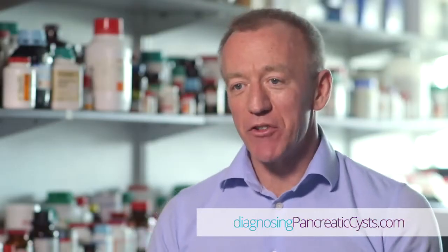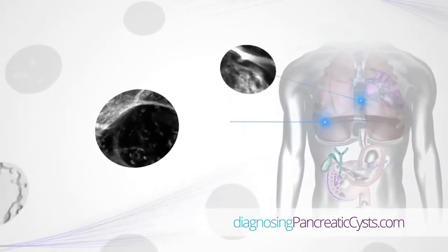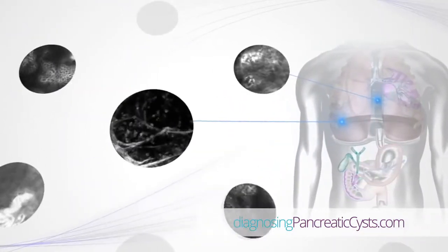The Sulvisio system gives us extra information over endoscopic ultrasound. That means we can look at the cells directly inside the cyst and make a decision then and there about whether they might be benign type cells or whether they might be malignant.